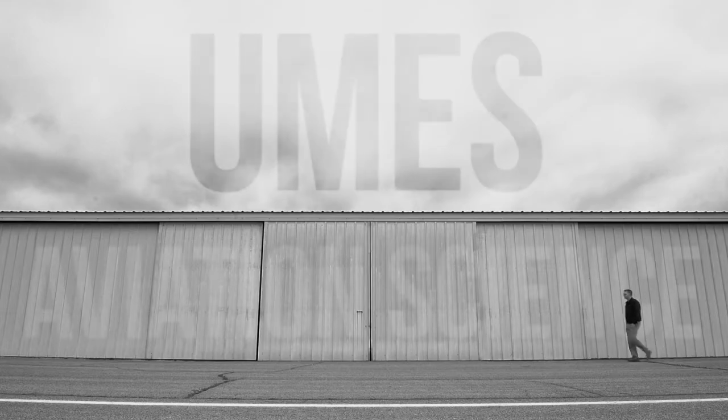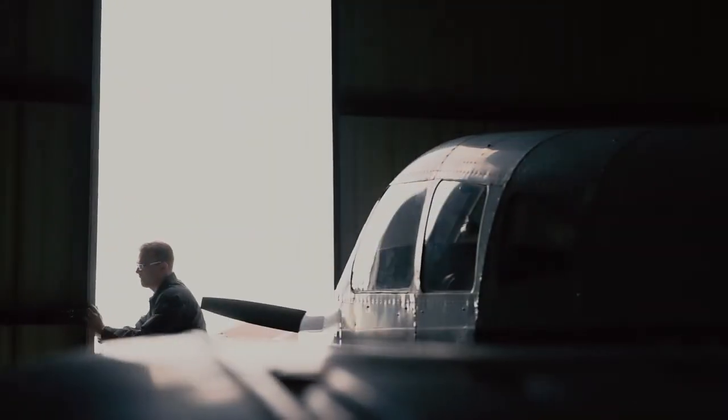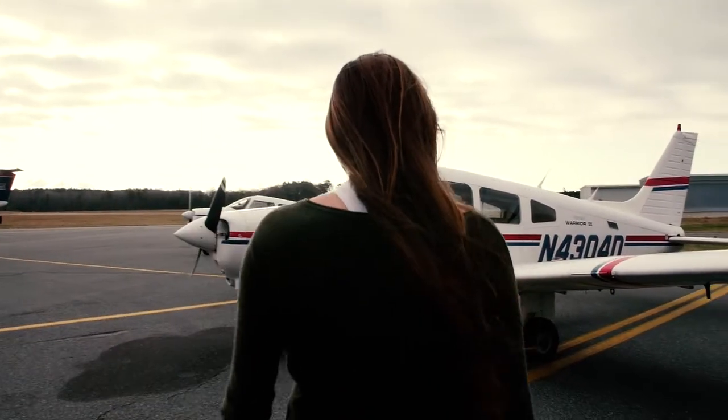Salisbury Ground, November 4304 Delta at Bayland, ready to taxi departure into the pattern, Runway 5, please. November 4304 Delta, Salisbury Ground, Runway 5, taxi via Charlie, wind 020 at 10, gust 190, altimeter 3006.